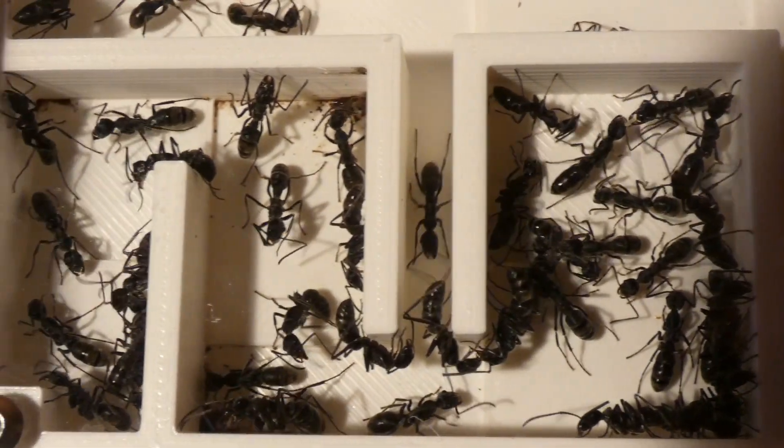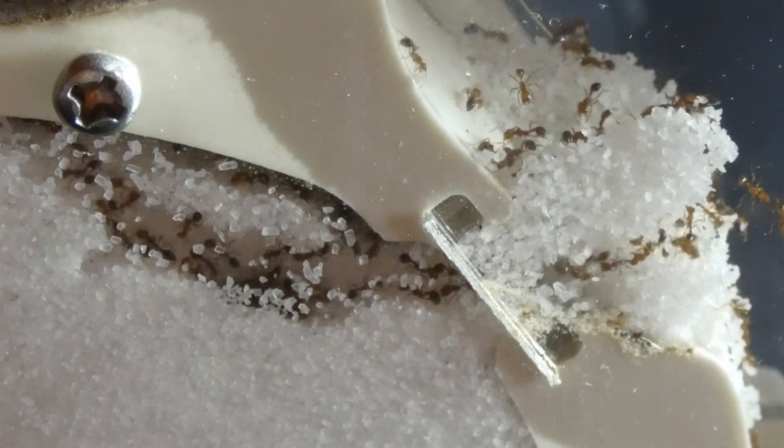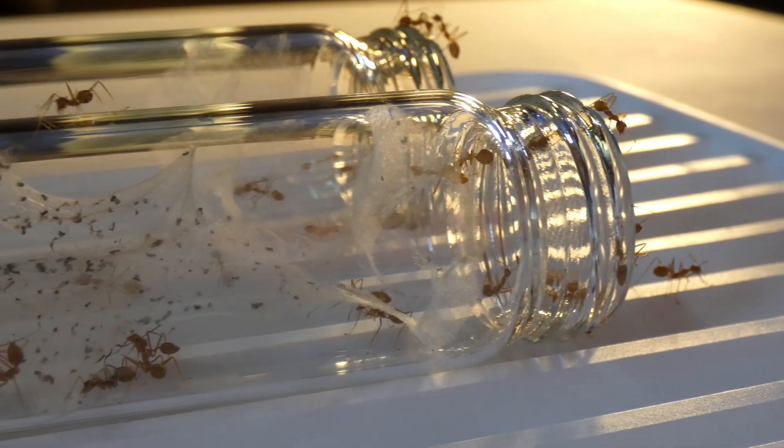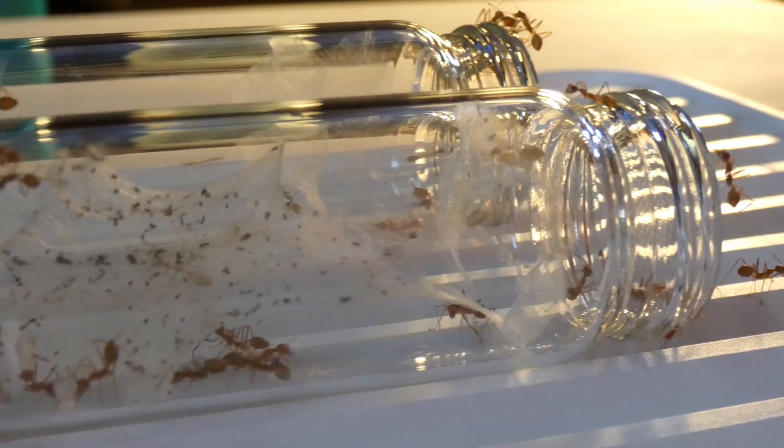It's been a while since my last upload to the important matters, but for today's video, I'll show you my preferred ant species, or should I say, my best colony so far.